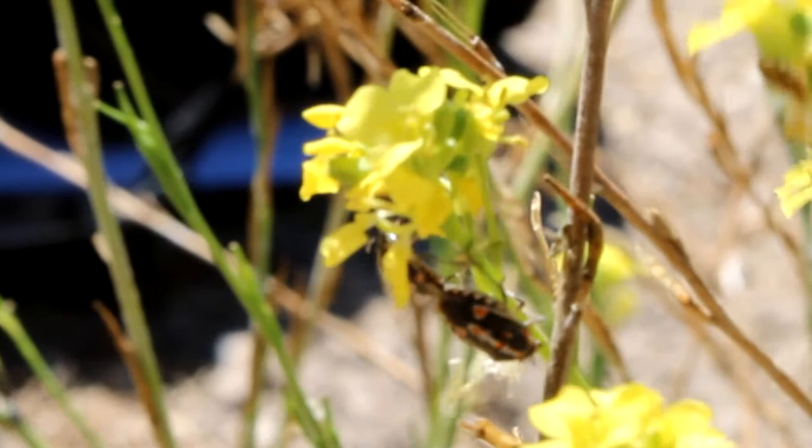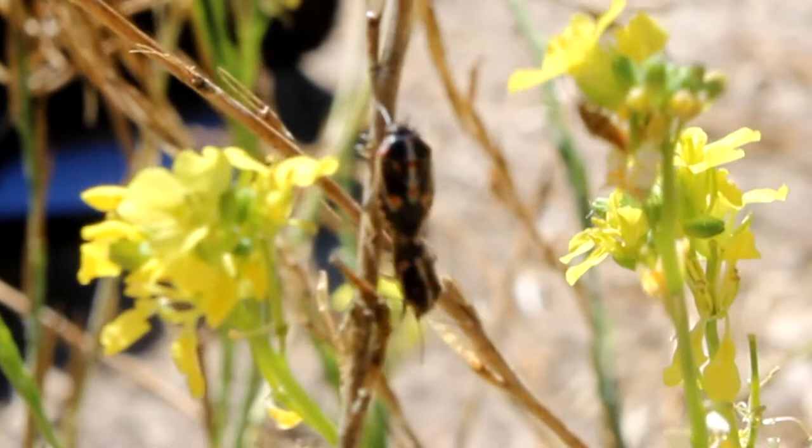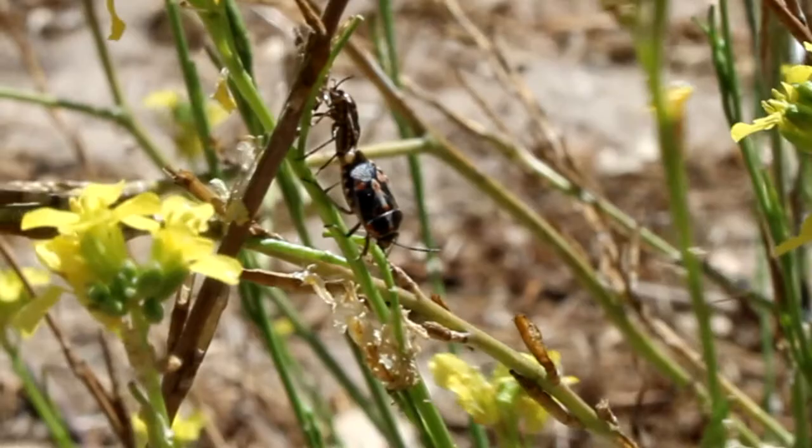And the secret to their success is constant copulation. I've been visiting the same area of mustards and weeds for a couple of weeks, and all I see is copulating Bagrada bugs all day long. They eat and copulate, that's what they do.